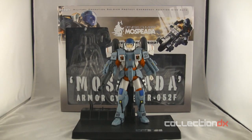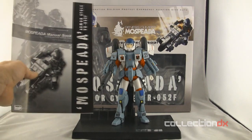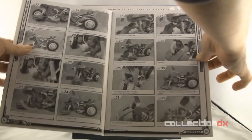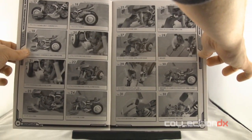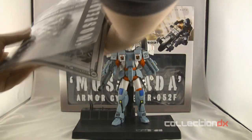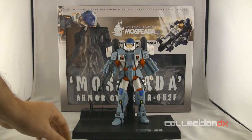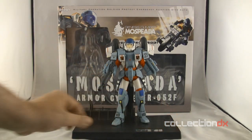You get a sticker sheet, which I've already liberally applied to mine, and you get a manual. For those of you who don't read Japanese, this has a complex transformation. This is probably one of the clearest, easiest-to-read manuals I've seen in quite some time. Even though you don't read Japanese, you should have no problem following the photos carefully.